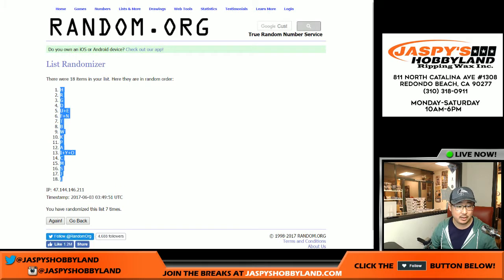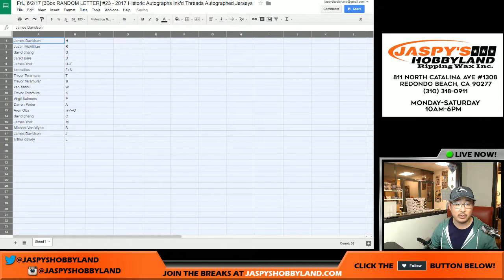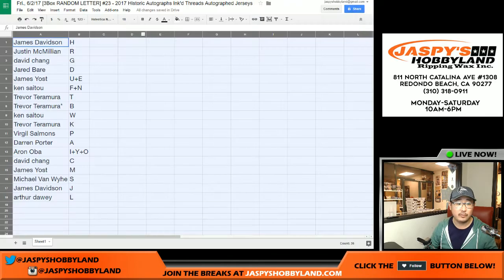Letter H on top, letter L on the bottom. Now trading of letters is allowed, but I haven't really seen a trade in a while. Don't forget about the checklist right here too — I'll drop the link into the chat before you start your trading.